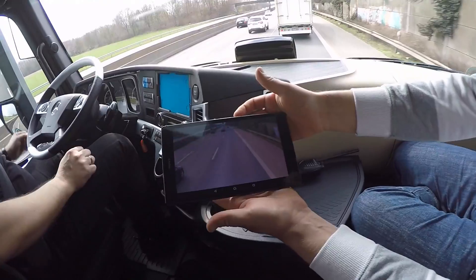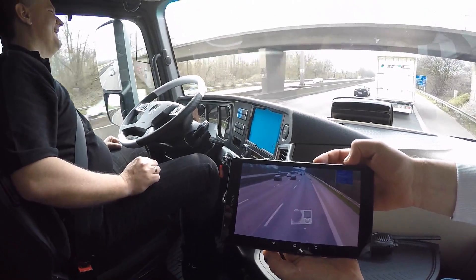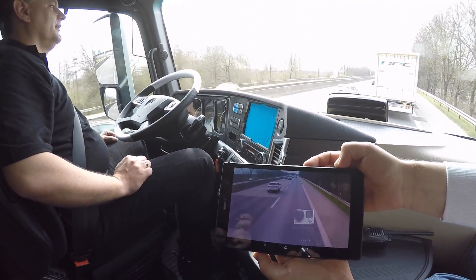This braking event shouldn't come as a surprise to the driver, who can see a video stream from the lead platoon truck on a tablet mounted to the dash. Here you can see the road is clear ahead on the tablet, while a platoon truck leads the truck you're sitting in.